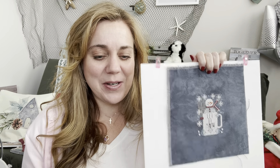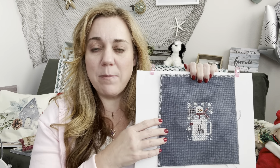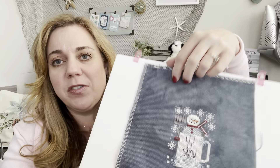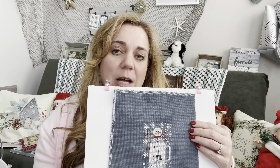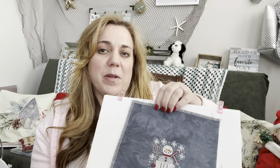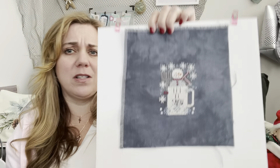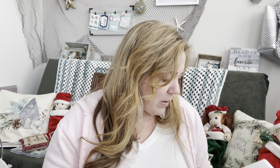Let It Snow — Snowed In with the Housewives — was on Night Sky by Fiber on a Whim, a 14-count Aida. The Fiber on a Whim fabric is very soft, so when stitching in hand it can flip over on you, but I didn't really have a problem with it. I prefer soft fabric over really stiff fabric like the Wichelt Aida I was trying to use for my Sampler of the Month.